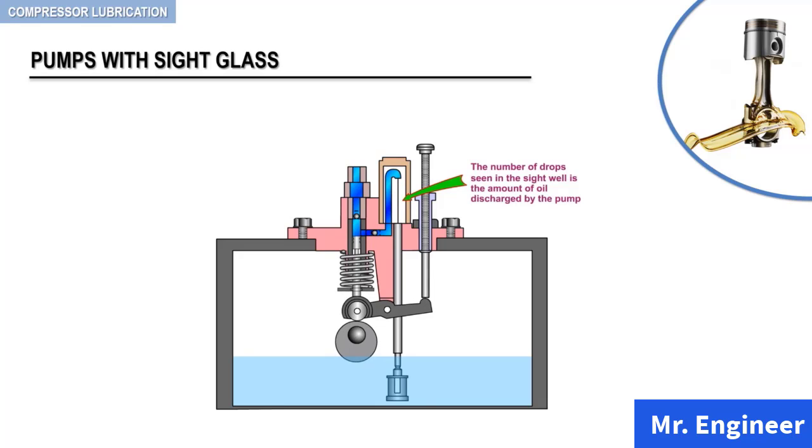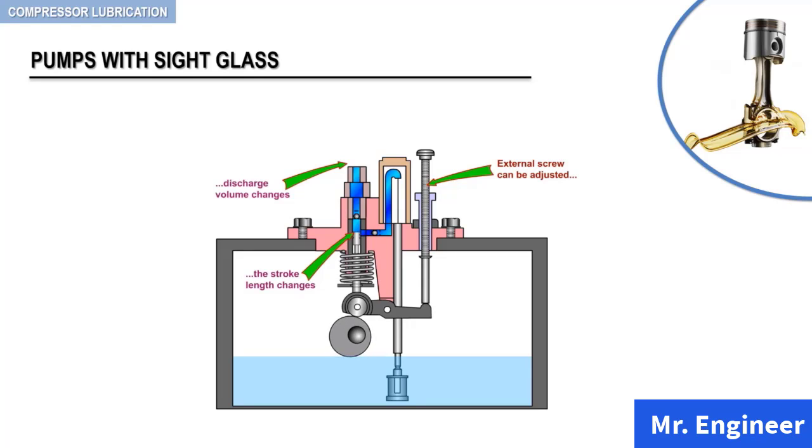On the piston upstroke, the oil in the cylinder is injected through the discharge check valve to the compressor injection point — namely the cylinder and the packing. The number of drops seen falling in the sight well is the amount of oil discharged by the pump. Each pump can be adjusted by means of an external screw, which changes the length of the pump stroke and therefore changes the pump discharge volume.